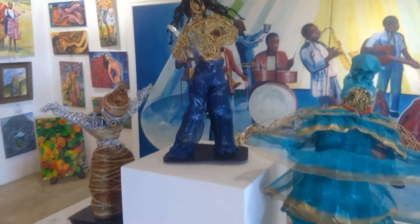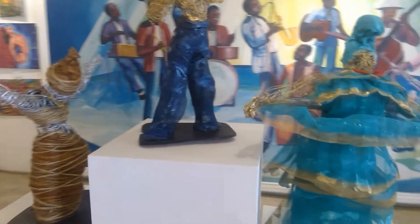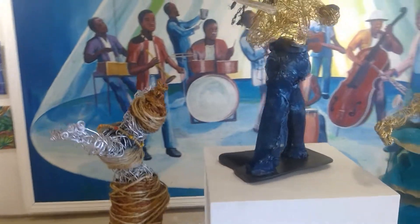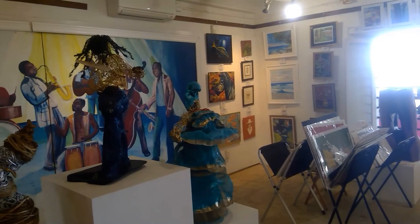These three pieces right here are done by a local artist named Walt Love Robbers. He works in recycled materials to create new sculptures. The mural behind them is done by one of our most famous artists on the island, Floyd Dove Rappel.